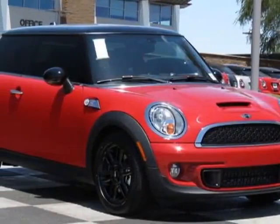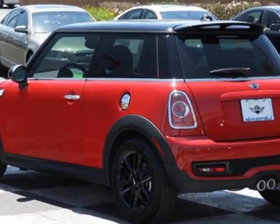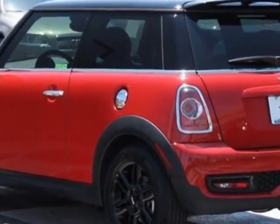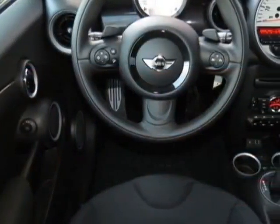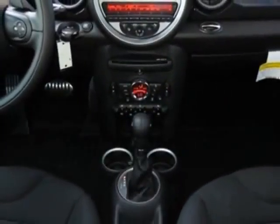Take a look at this new 2013 Mini Cooper Hardtop. For your protection, this vehicle has a full factory warranty. This vehicle gets an estimated 26 miles per gallon in the city and an estimated 35 on the highway.